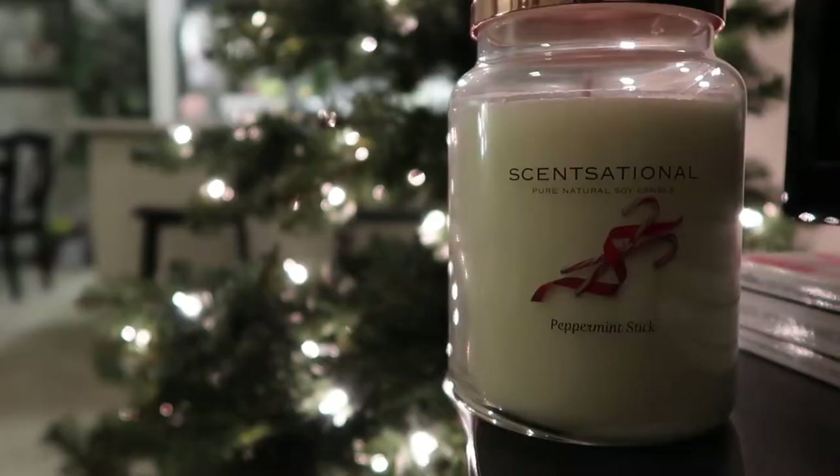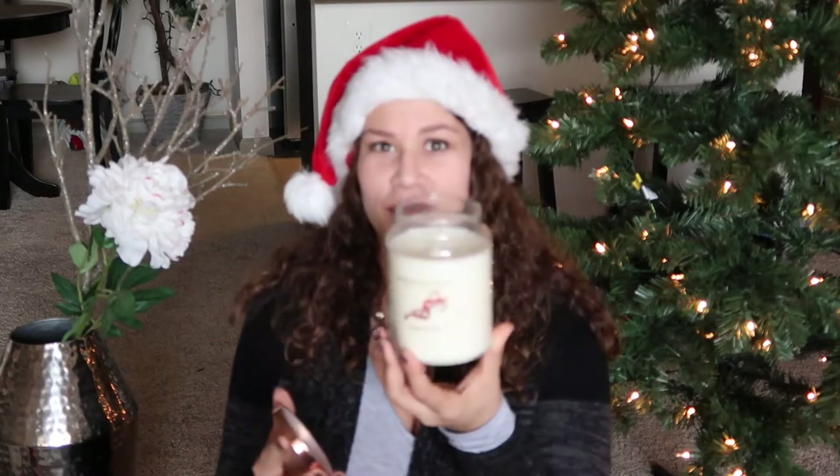The next thing I got is a candle and I got this at HomeGoods for $9.99. It's peppermint stick scented and it just reminds me of the Christmas season.